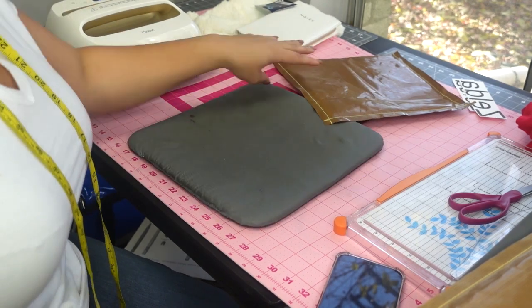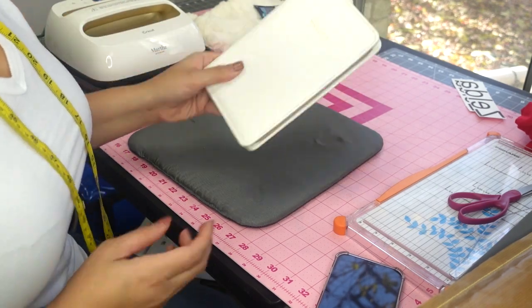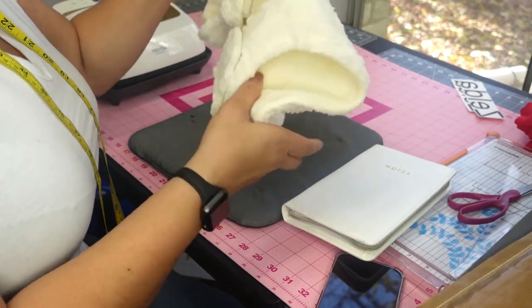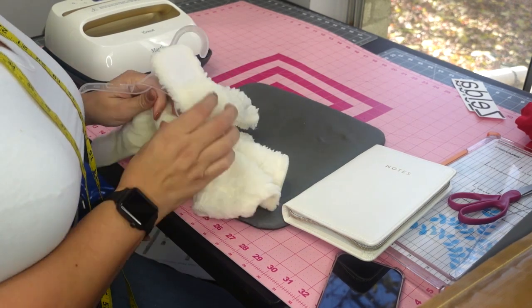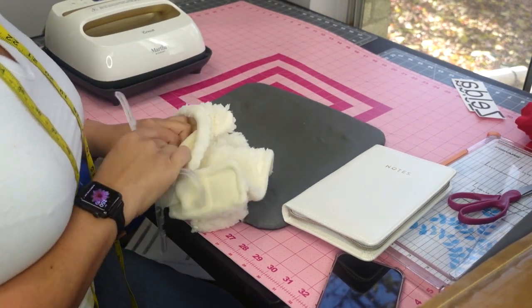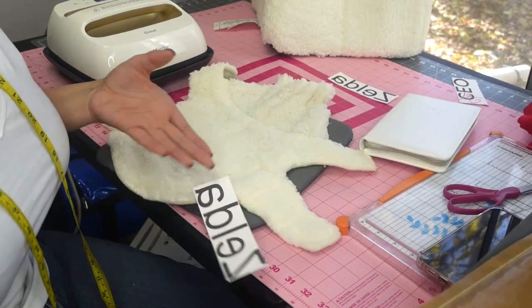I'm going to go ahead and cut my EasyPress temperature up to 400 degrees for the sublimation products, cut some tags off these items, and let it heat up. I'll be right back.